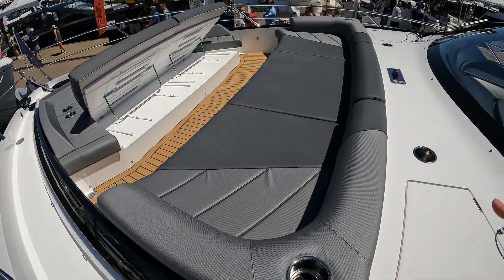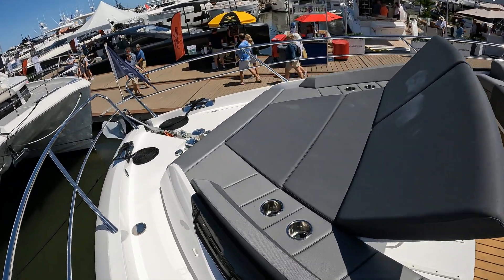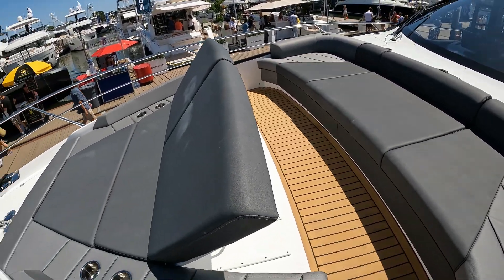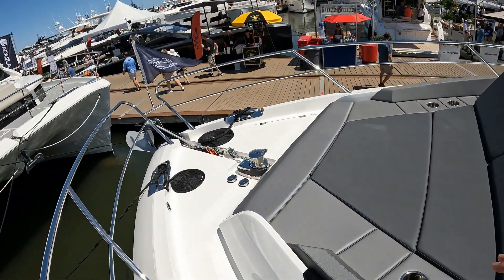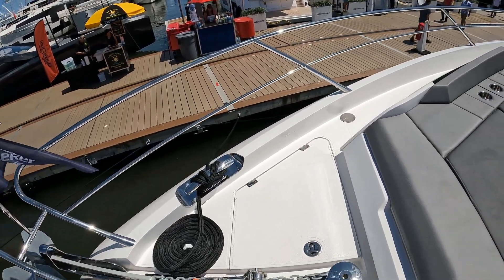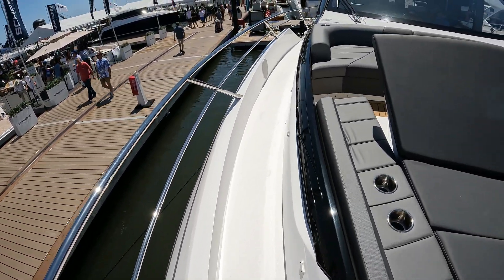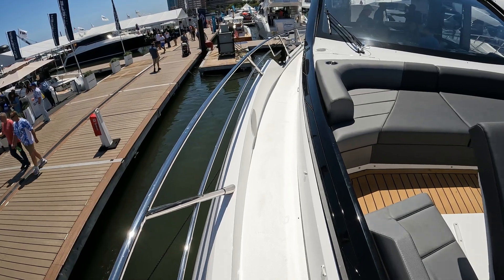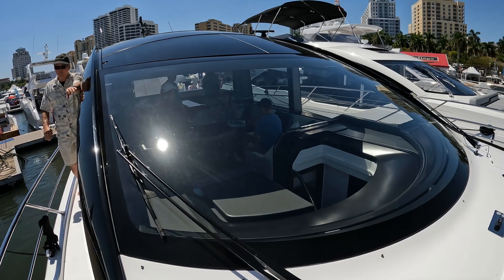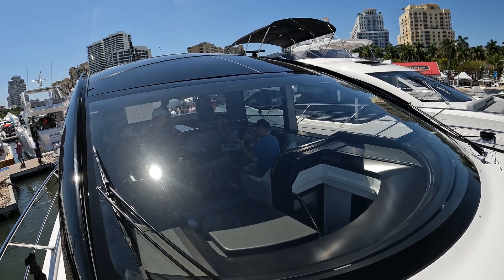We've got cup holders and its own stereo system down at the front. We've got this forward section with raised backs and of course this almost Portuguese-style walk-through with its own foot controls for the ground tackle. As we move aft down the starboard side you can see the size of this glass area and this sliding glass panoramic sunroof.